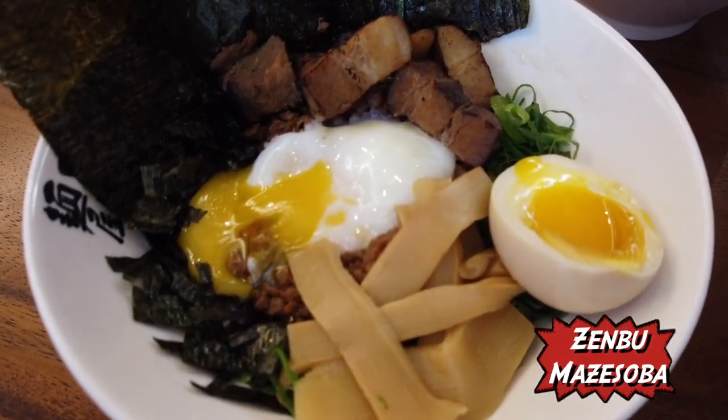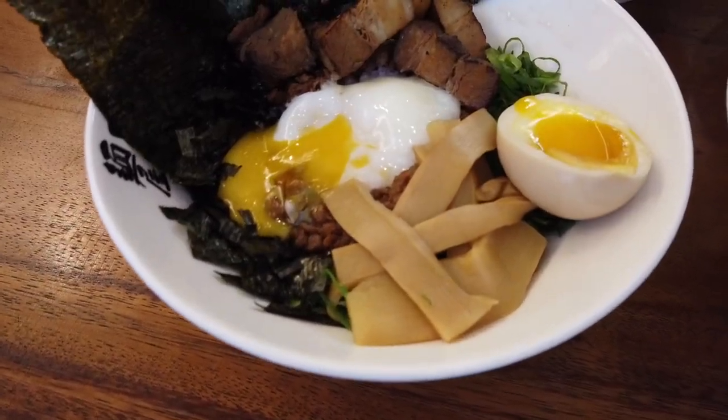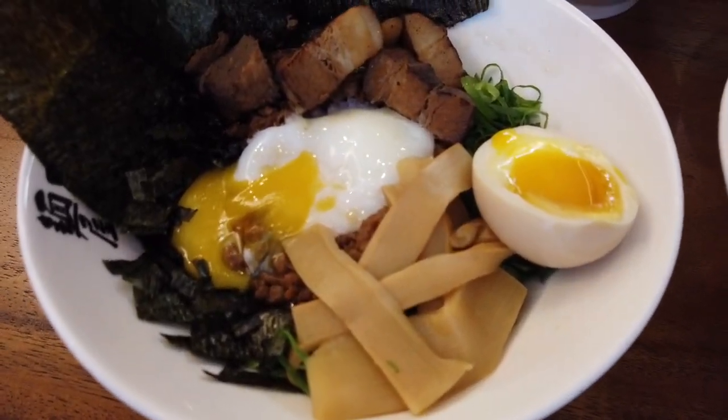And this is the Cheese Maze Soba, blanketed in a beautiful sheet of melted cheese. This is the Zen Bu Maze Soba, which basically has everything on it: egg, bamboo shoots, pork, and a sheet of nori.